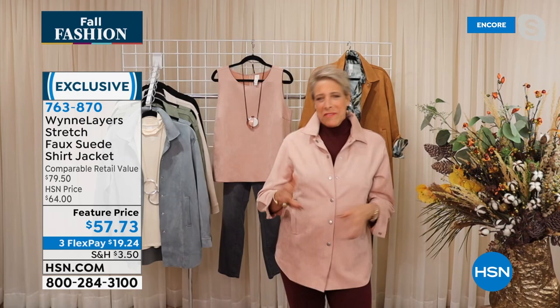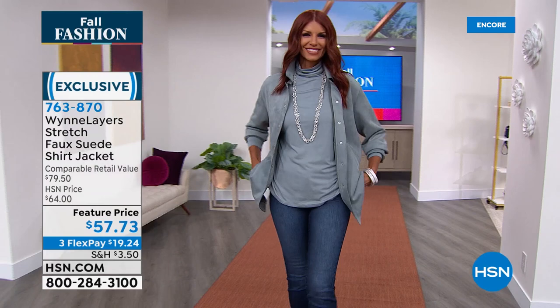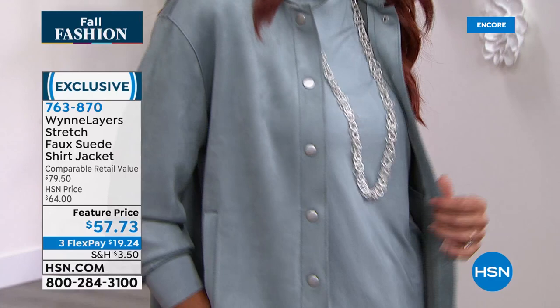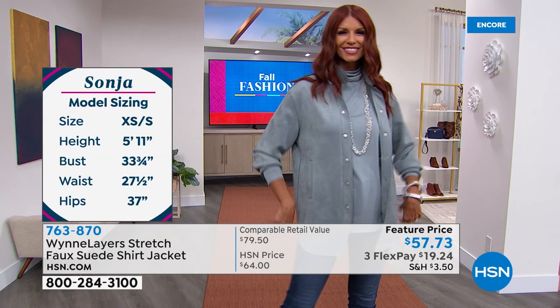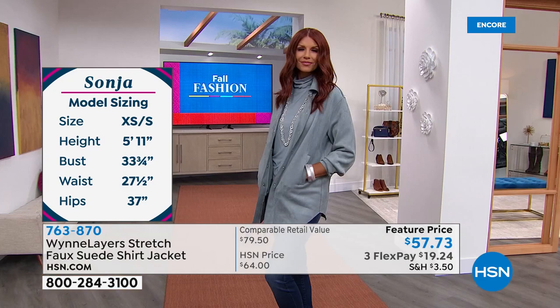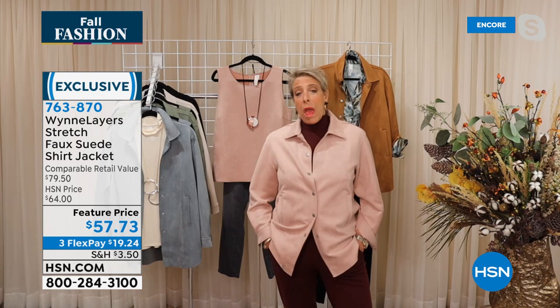I didn't want to do faux suede — they were like 'well, Stella McCartney does it.' I said good for her. I don't like the word 'faux' anything — I'd like everything to be what it's supposed to be. My team brought in pellets and cut the suede to look like it was part of a pelt. I came in, touched it, and went 'okay, now you're talking!' They just looked at me like, 'girlfriend, you are so buying lunch,' because that is faux suede. I was totally wrong — I love that story.